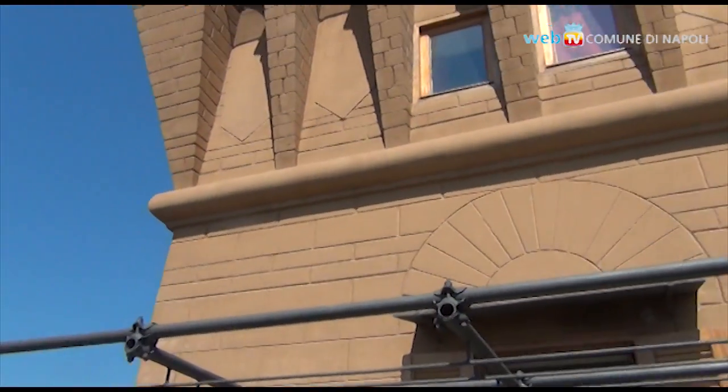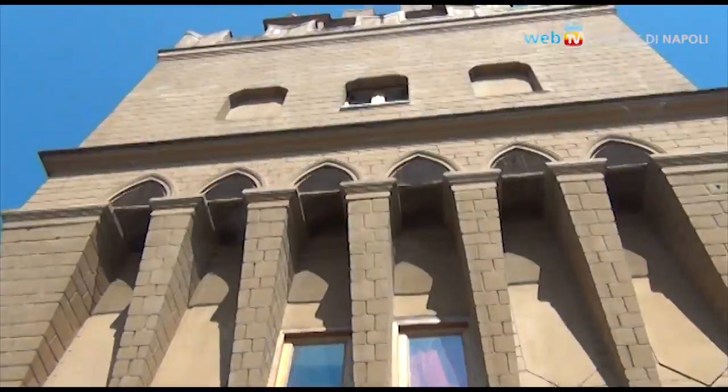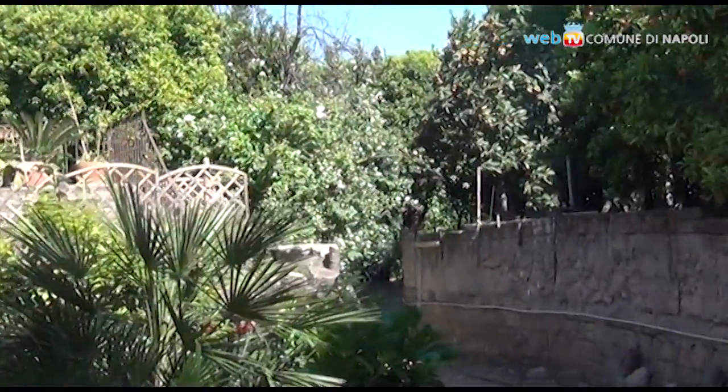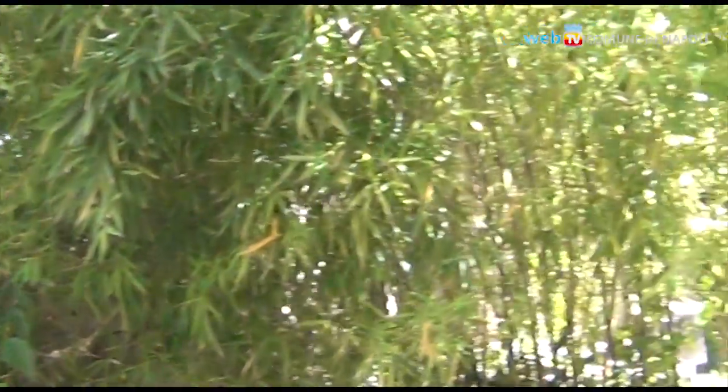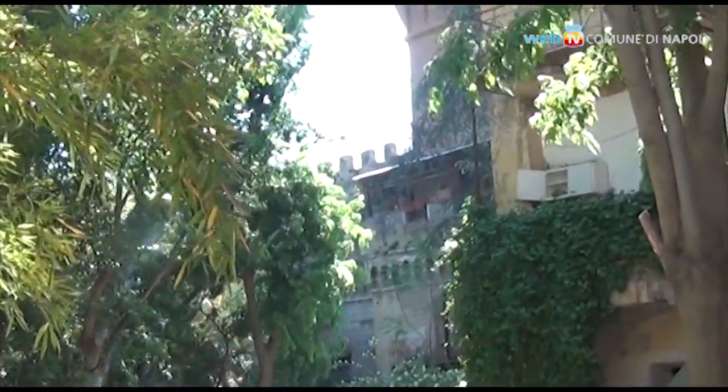Palasciano's Tower is located on the well-known hill of Capodimonte. It was built by a famous Neapolitan physician in the 19th century, Mr. Ferdinando Palasciano, and designed by the architect Antonio Cipolla. Its style is eclectic.